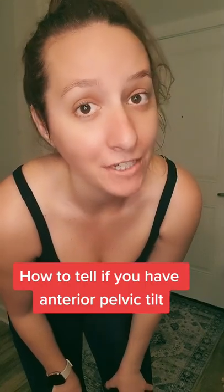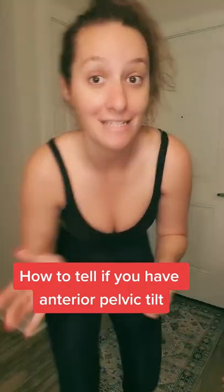I'm wondering if you have anterior pelvic tilt or just a big booty — it's easy to tell. Place the heel of your hands on the iliac crest, which is the boniest part of your hips, and then your fingertips on your pubic bone. If your hands are pointing backwards, then you do have an anterior pelvic tilt. If they're flat, it means you just have a big butt. The more you know.